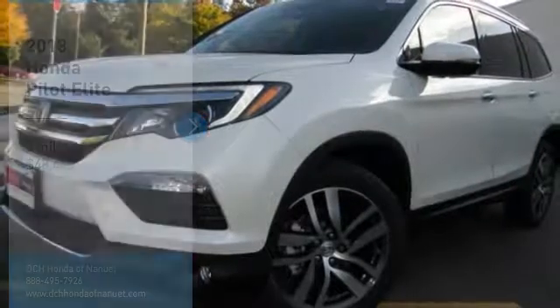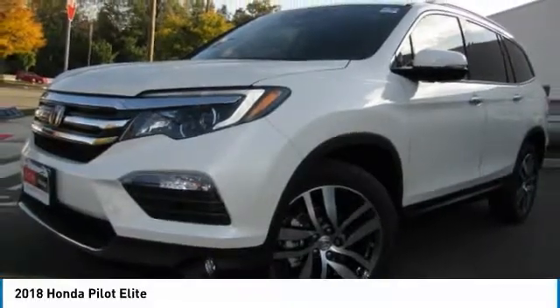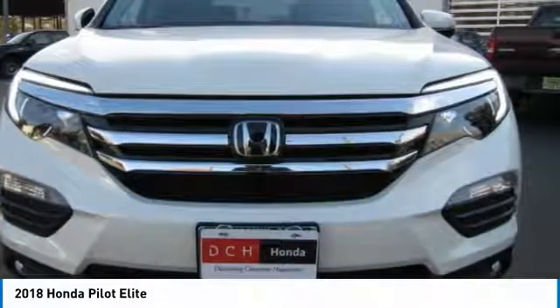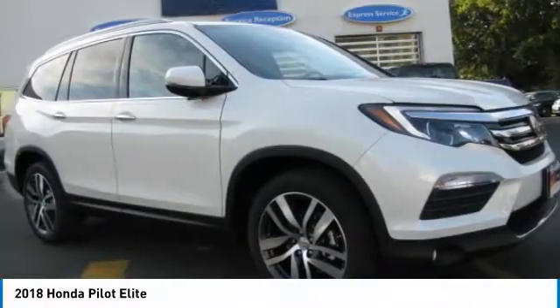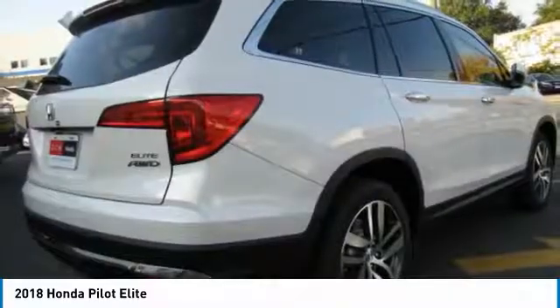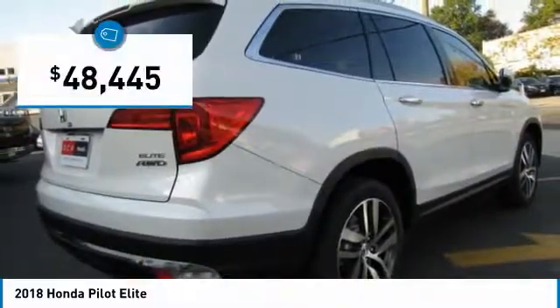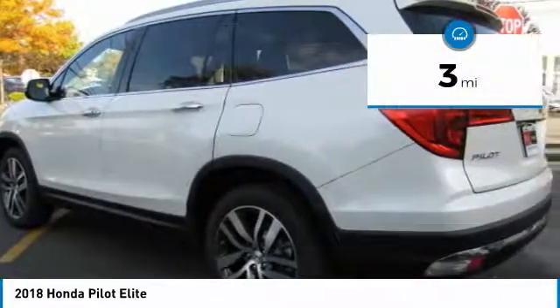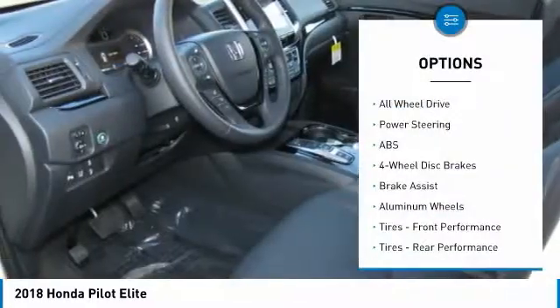You're going to love the 2018 Honda Pilot — optimal utility, indulgent interior, powerful performer. You'll be ready for almost anything in the Honda Pilot, and it's priced below $50,000. This vehicle has less than 100 miles. Here are some of this vehicle's great options.